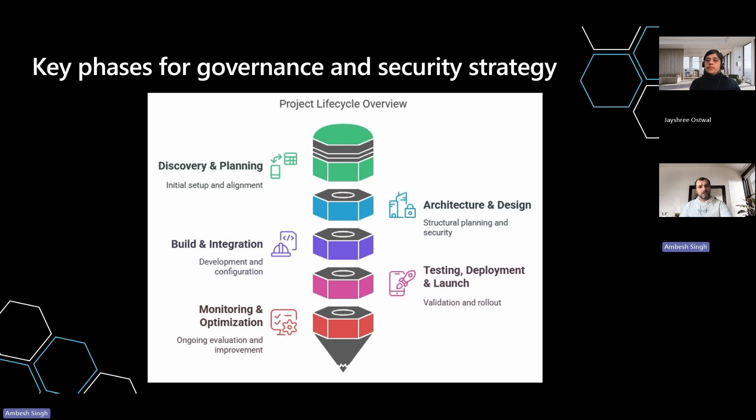Moving from phase one to phase two, phase two focuses on creating environment strategies, implementation, advanced security measures, and ensuring proper governance to support development, testing, and production workflows. In phase three, we ensure that your agents are equipped with shared components and custom prompts with AI Builder capabilities, while adhering to organizational guidelines.